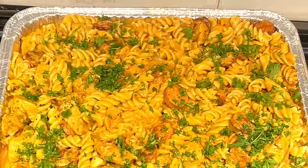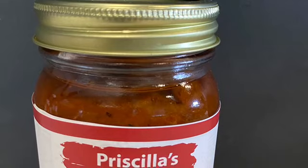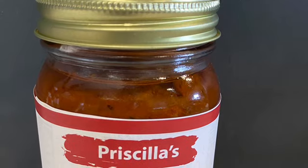Simply garnish with some parsley. When I tell you the client called and said this is so delicious — I got great reviews about it! Priscilla's rice and pasta sauce and Priscilla's all-purpose seasoning made the deal.